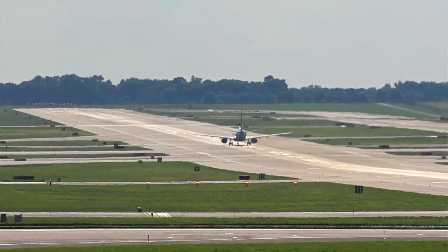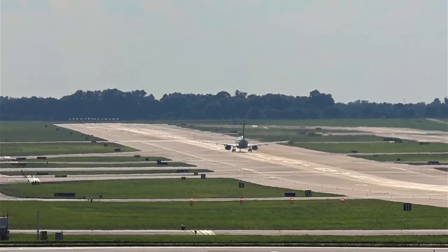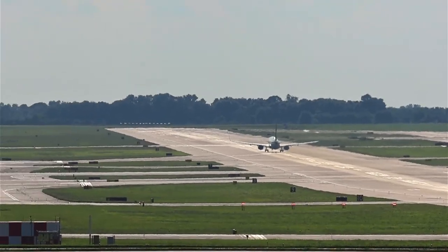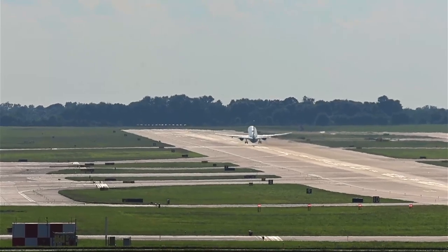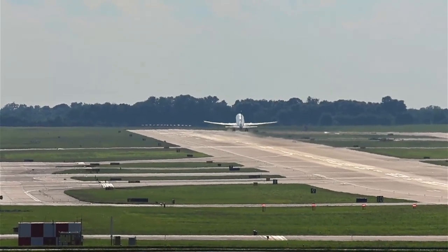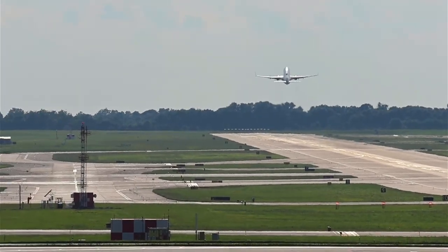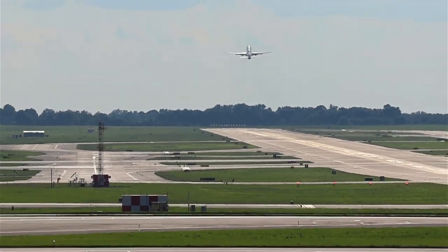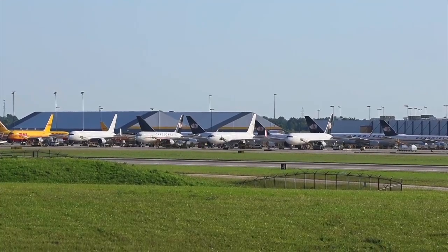Killeen — okay, Killeen's a little far away to call it a Dallas airport. Waco's closer, I mean, geez. The Air Force base — you mean Shepard? Where they do the training — that kind of has the same view, so I'll have to get out there and share it with you.